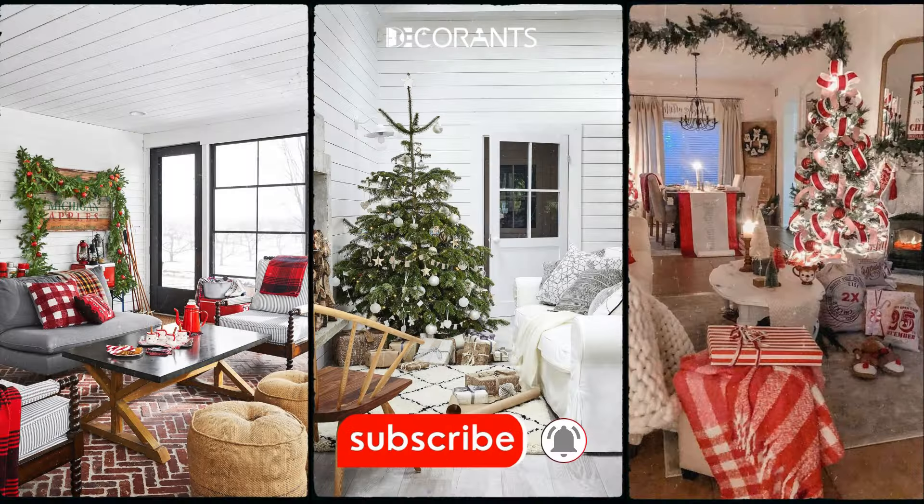Make sure to hit that subscribe button and turn on notifications so you don't miss any of our upcoming holiday decor videos.